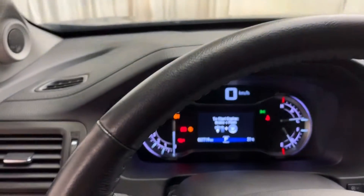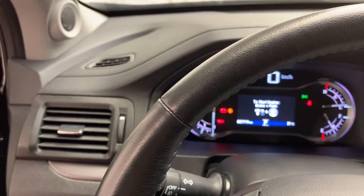As you can see, this vehicle has just 37,719 kilometers on it.